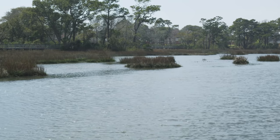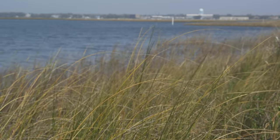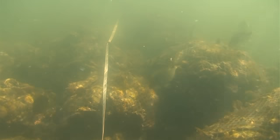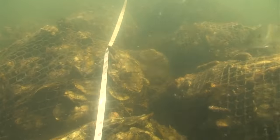Along the fringes of estuaries, such as the one where we're standing now, are lots of different habitats, including marshes. As you get farther down into the salty areas, you have seagrasses and you also have oyster reefs.